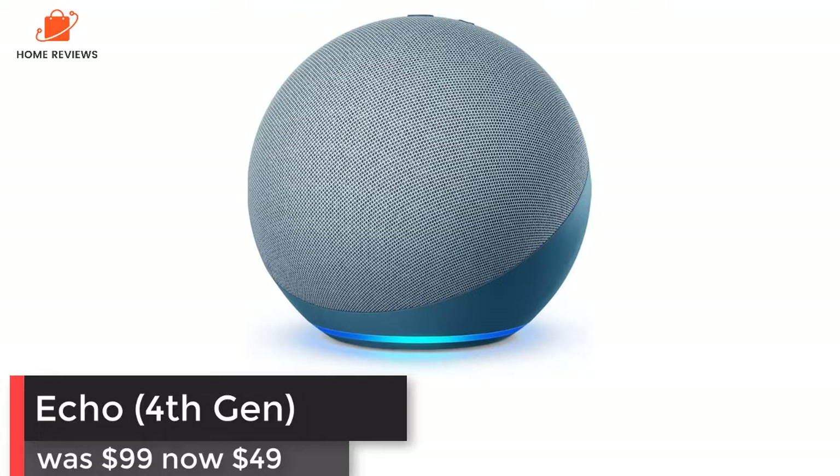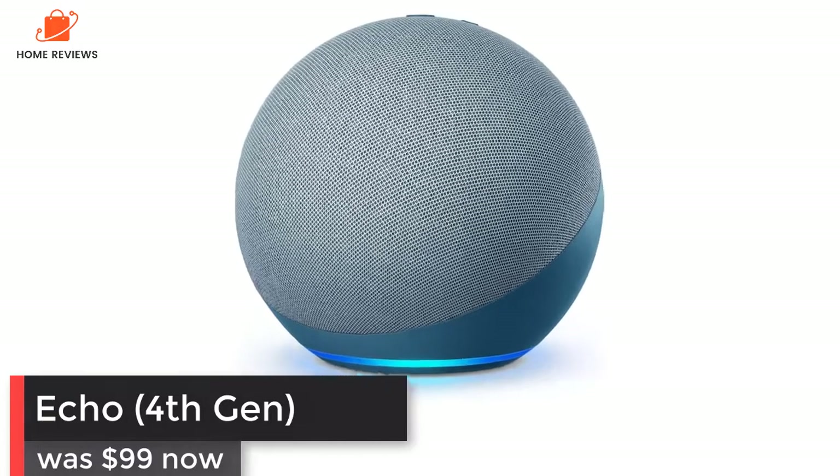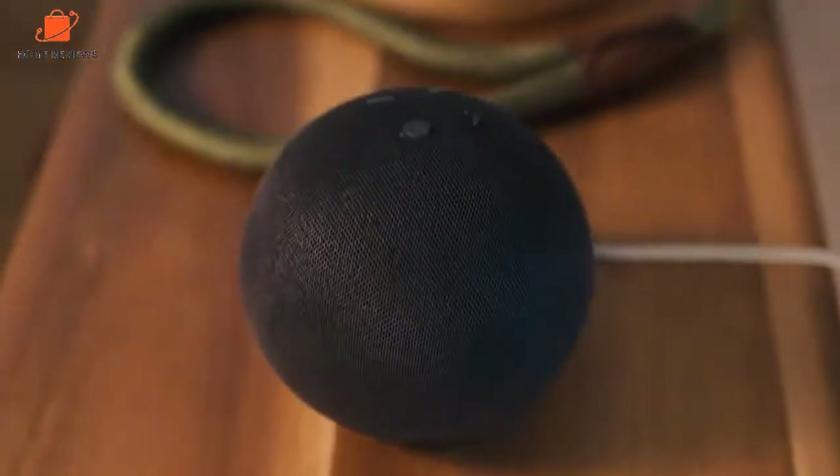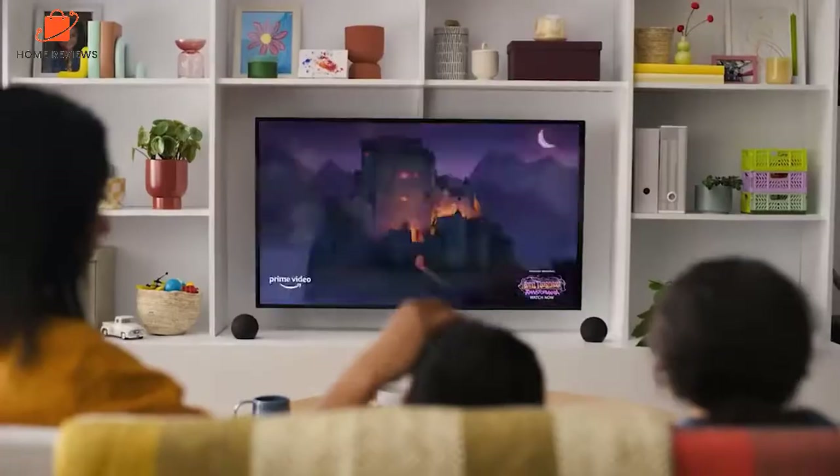Echo 4th Gen: was $99, now $49 on Amazon. The new 4th-gen Amazon Echo is the best smart speaker you'll find for less than a hundred dollars. In addition to its orb-like shape, it packs a host of new features such as a built-in Zigbee hub that makes the new Echo the foundation of your smart home devices.